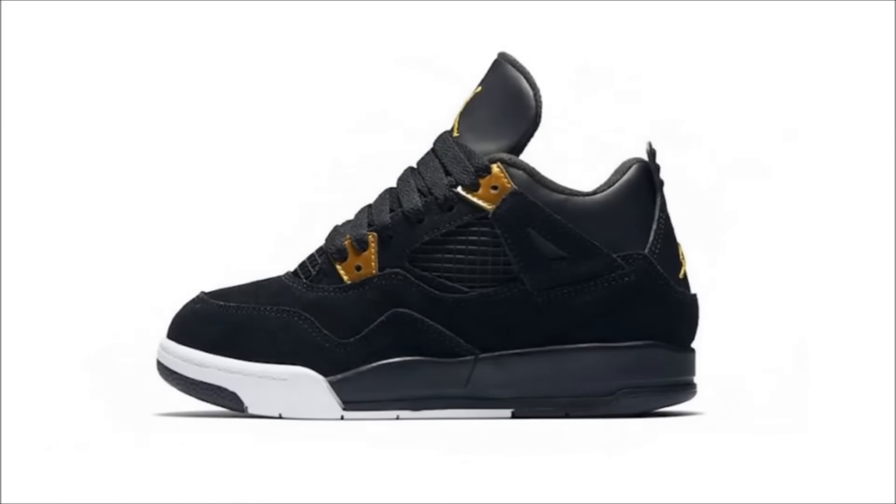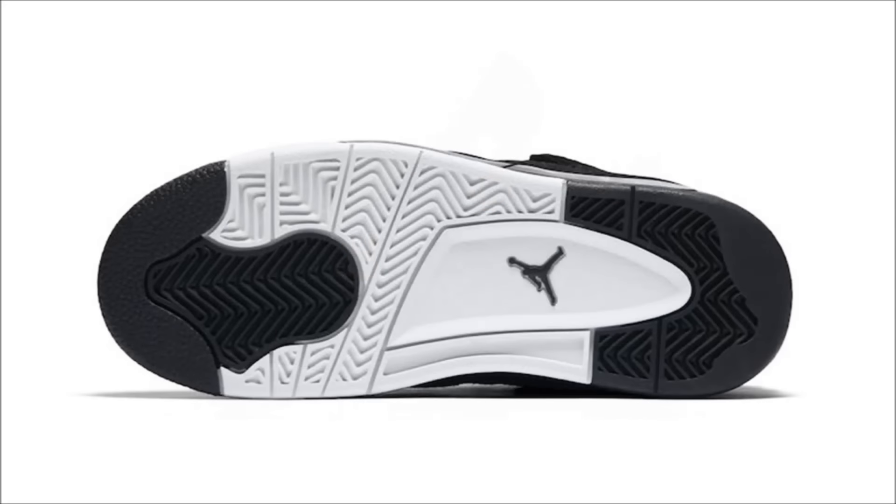Just a heads up on this next one — the Air Jordan 4 Royalty will be releasing on February 4th, not the 5th like it was originally thought. Up on screen we have the official pics of the pair in preschool sizing, so we can also confirm that the pair will drop in full family sizing on February 4th.